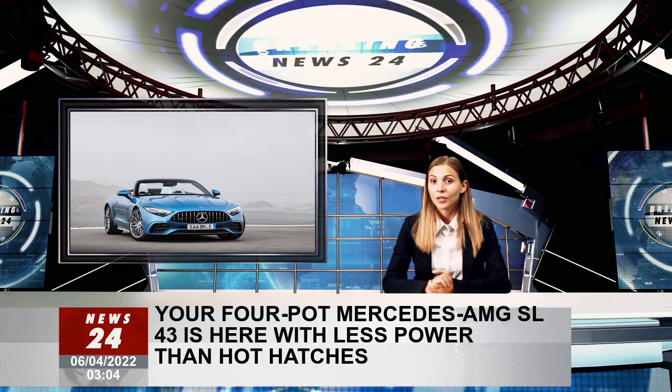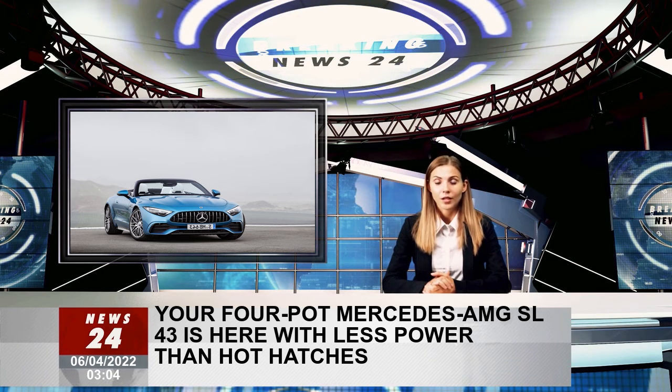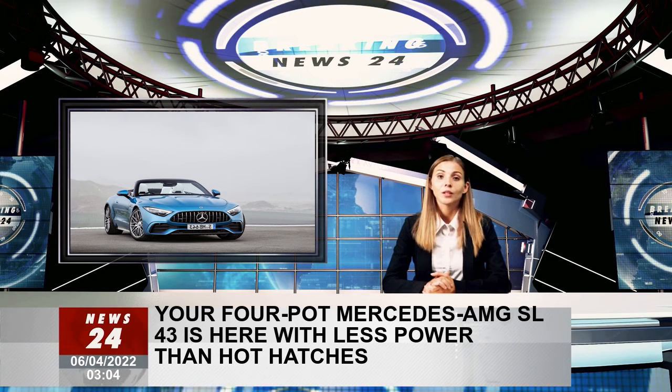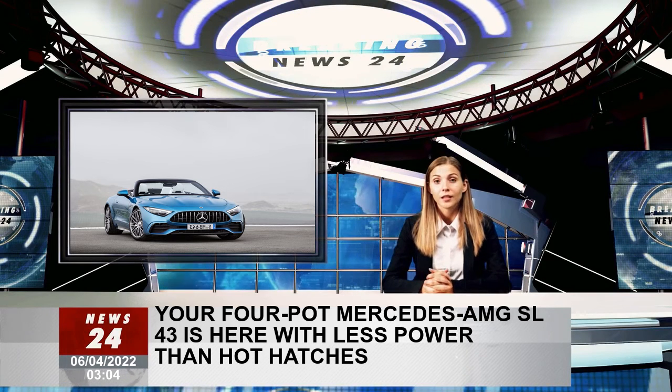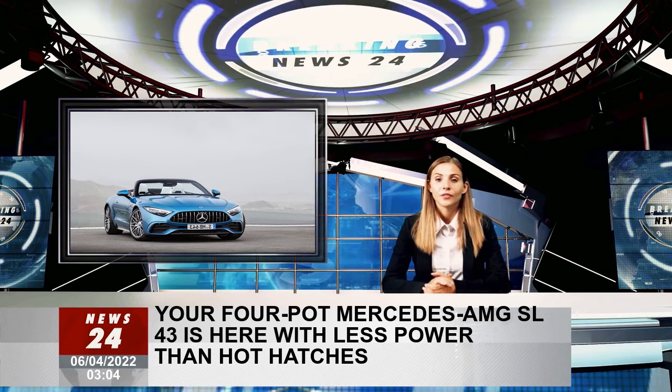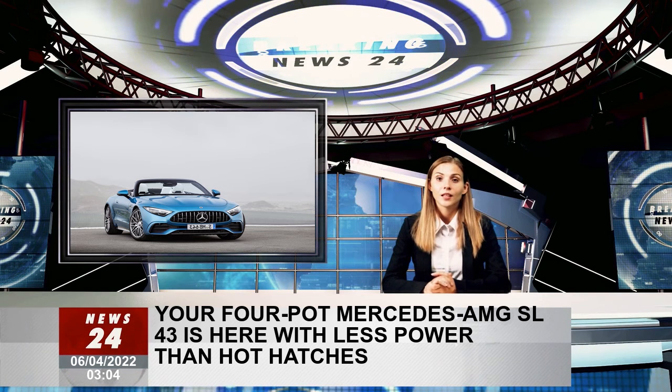Along with other gizmos normally reserved for the mid-range SL 55 and top-of-the-line SL 63, in the looks department you are going to have to be a new-gen SL connoisseur to tell the 43 apart from the 55 and 63, because it has round tailpipes instead of angular ones and sits on 19-inch wheels.